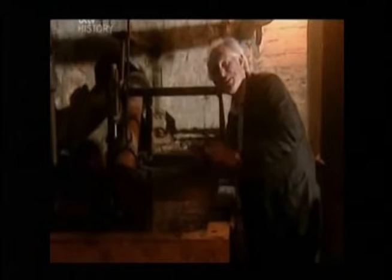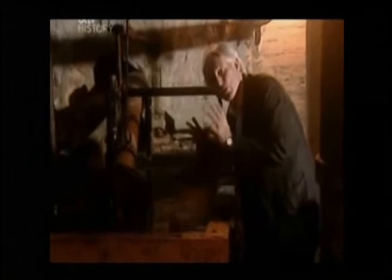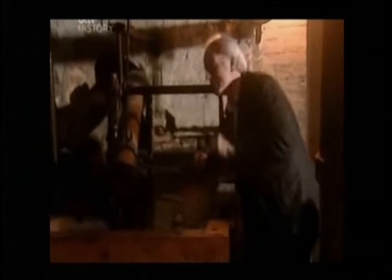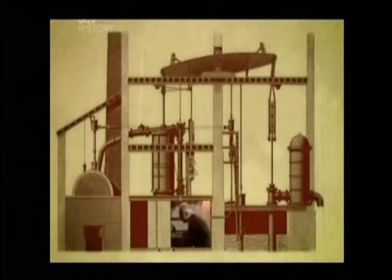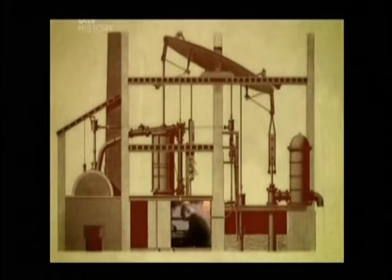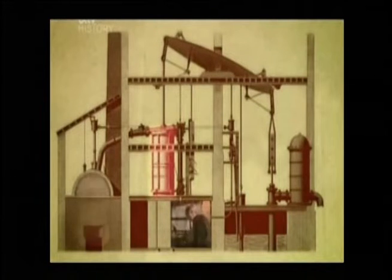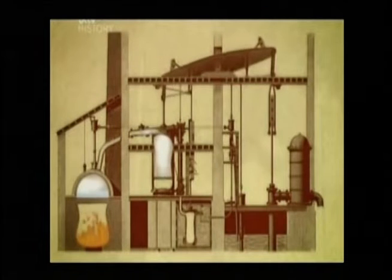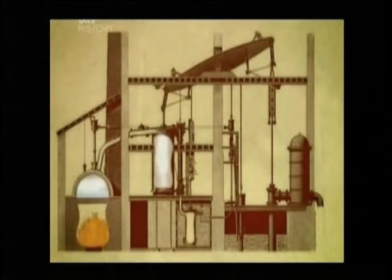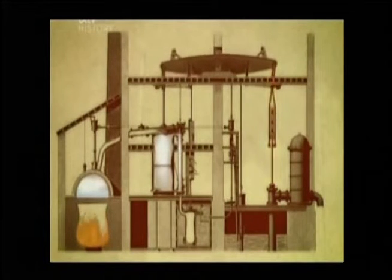This is where Watt had a simple, ingenious idea — a real leap forward. In his engine, the cooling process was separated from the cylinder. And here we have his condenser down here — a wonderful thing. Steam from the boiler enters the cylinder at the top, pushing down the piston inside. At the end of the stroke, the pressure in the cylinder is equalized and the natural weight of the pump rod pulls the piston up towards its starting position.